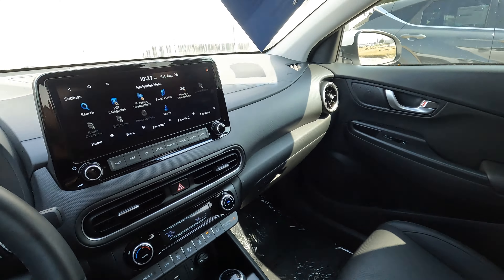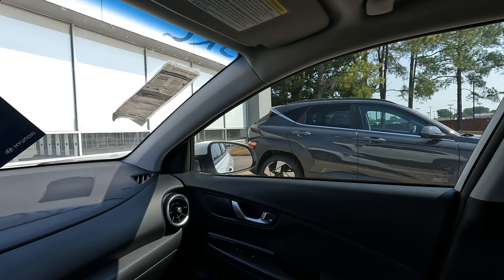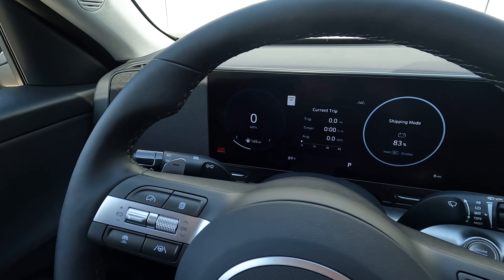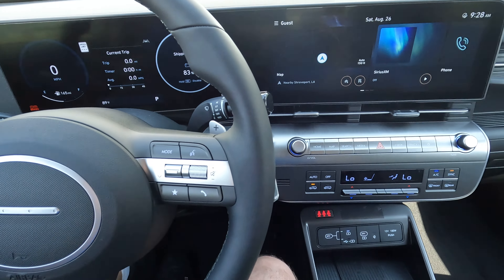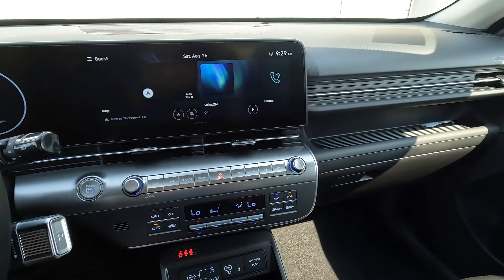Now let's hop over into the 2024, because there are some significant changes to the dash. Here is the difference in the overall look. A new screen with a little bit of curvature to it — as you can see, it's driver-focused and pointed towards the driver.